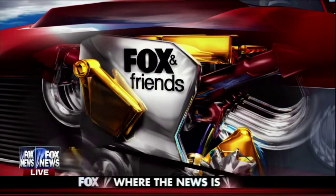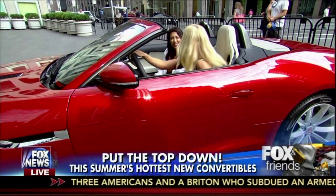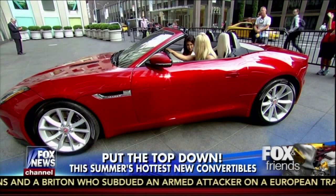We're going to get your motor running this morning. Do you want to enjoy the last few weeks of summer? We've got the hottest new convertibles that are just begging you to put the top down and enjoy the wind in your hair. Joining me now is the car coach Lauren Fix. Good morning. So we are in the 2016 Jaguar F-Type S — tell me about it. This car is beautiful.